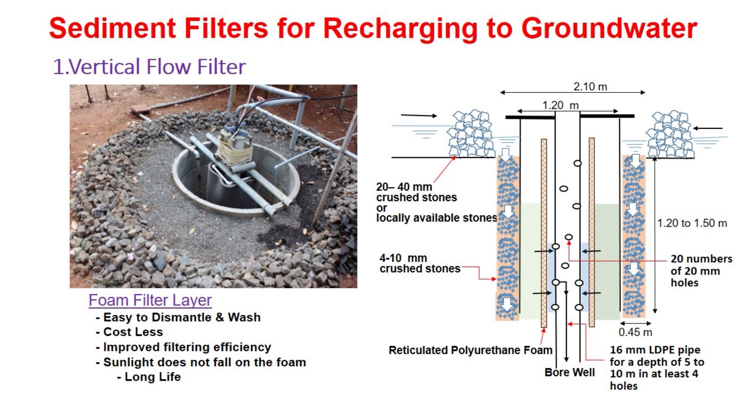The fourth issue is in relation to the construction of a brick wall around the structure to arrest the erosion of sand. This is a cost-intensive job, and for this issue we have found out a cost-effective option. The last but most important issue is that the filtered water cannot be seen visually, because the filtered water enters the bore well at a lower elevation in the casing pipe.